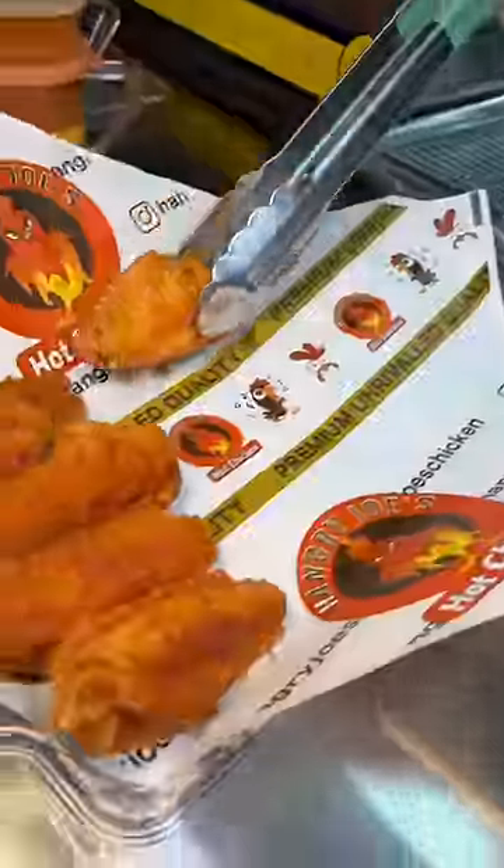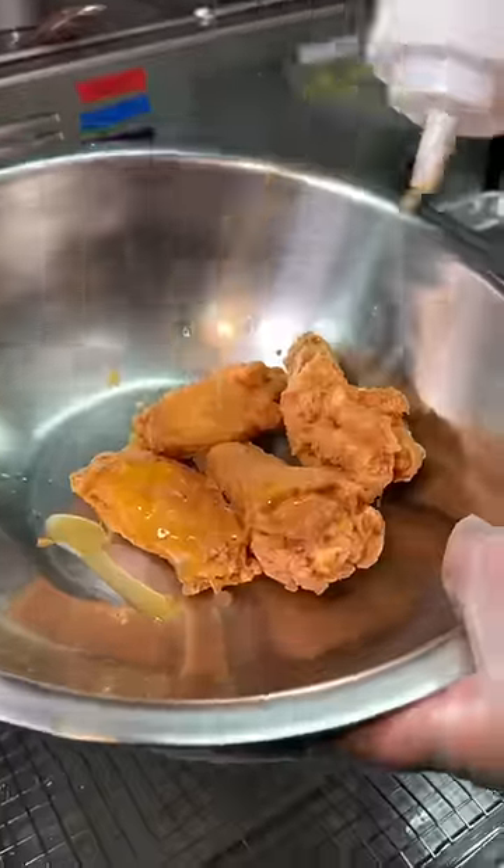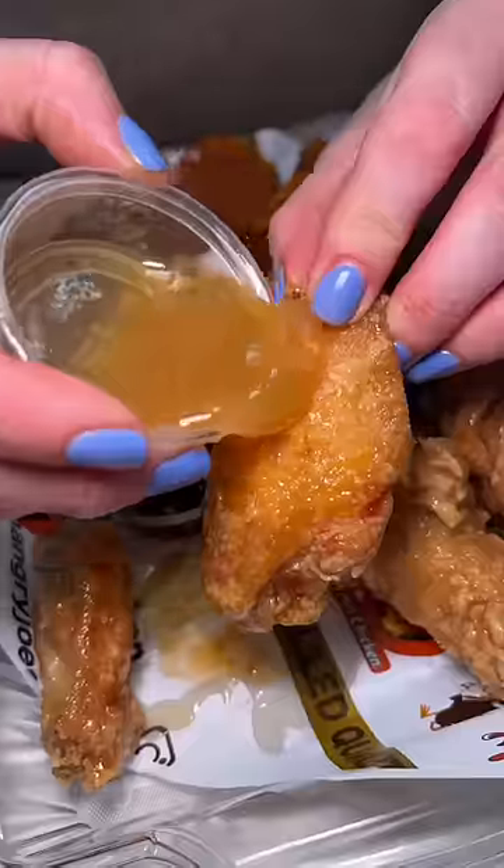Another four get drizzled with their soy garlic sauce, tossed around and plated. The last four get drizzled with their lemon honey sauce, tossed around and plated. They are not shy with the sauce here whatsoever, and their wing game is on point.